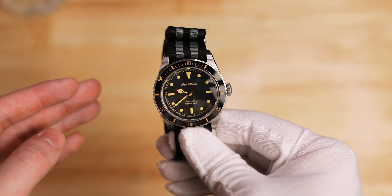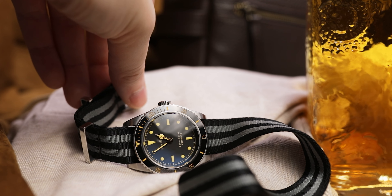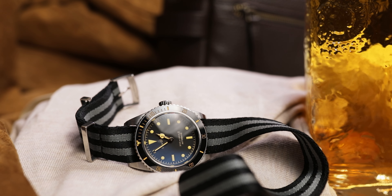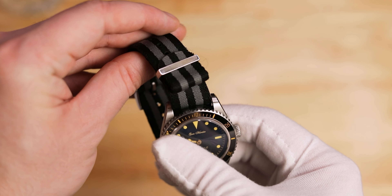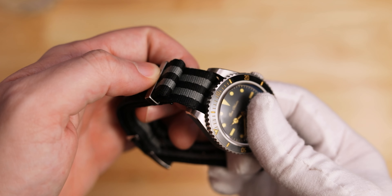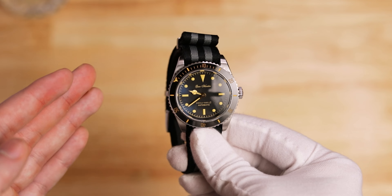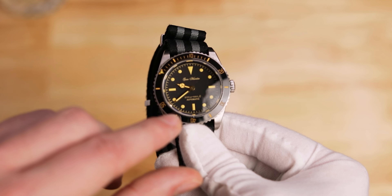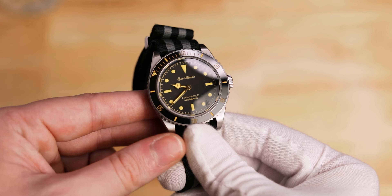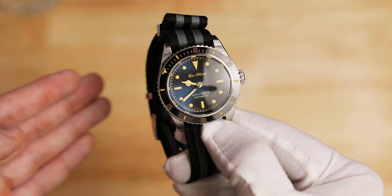Last but by no means least is my Rolex Submariner vintage homage, the San Martin. I absolutely love this watch and it's probably one of my most worn this year — whenever I feel nostalgic or I'm watching an old Bond film, I love to put it on. I've currently got it on that Bond NATO strap from Artem Straps, which complements the retro feeling nicely. It's an NH35-based movement from an AliExpress micro brand, very affordable and it looks fantastic. I've also removed the second hand as it was a bit oversized and I think it looks cleaner without it — a bit of a custom mod.